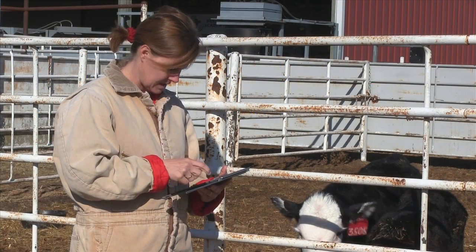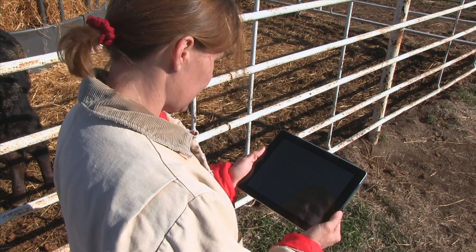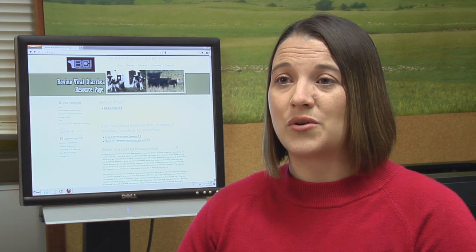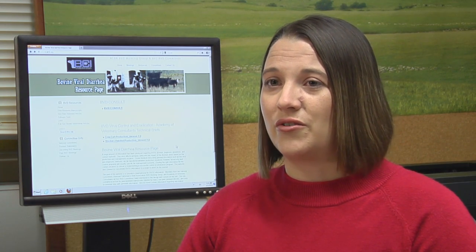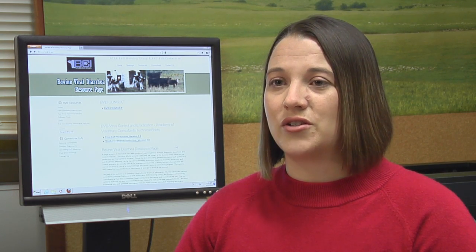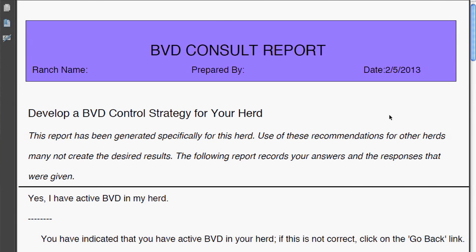While the online tool is meant to be used with veterinarian input, it can also be accessed by anyone who has questions related to BVD management. Producers who don't have a relationship with their veterinarian or who are just looking for information on the internet might come across this program and be able to work through it. Of course, we encourage them to go through it with their veterinarian, and it specifically says on there to work closely with your veterinarian and make sure they're involved.